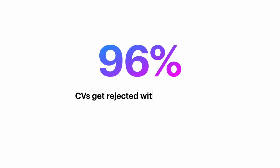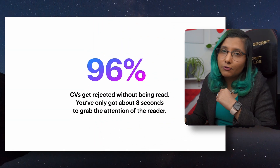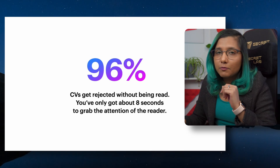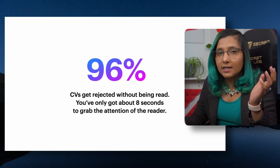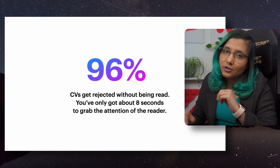96% of applications for most jobs, MS, and PhD positions get rejected without even being read. You have about only eight seconds to grab the attention of the recruiter and show them you're the right candidate for the job. If those eight seconds pass and your CV hasn't grabbed their attention, it's going to the trash — no matter how good your qualifications are.